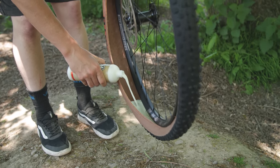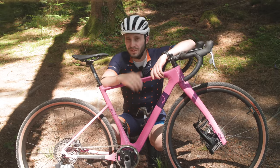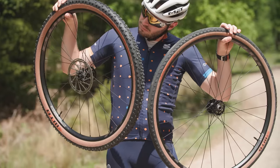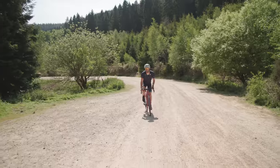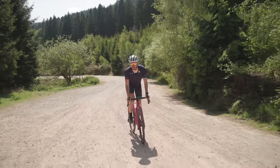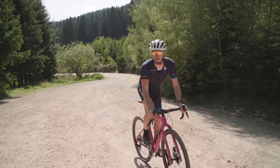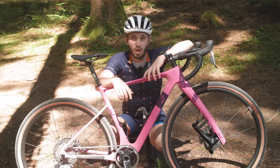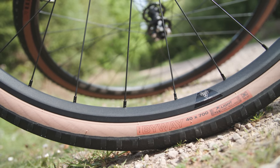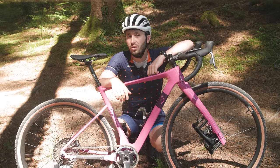Protection from thorns, lower tyre pressures and a decreased risk of pinch punctures — the reasons for opting for a tubeless setup for off-road riding are pretty convincing. The question of tubeless or clincher for a gravel bike has been pretty much settled now, so if you're upgrading tyres and you haven't yet made the jump, we'd highly recommend doing so. If you're new to tubeless, this is basically just replacing the inner tube with liquid tubeless sealant. Almost all gravel bike tyres are tubeless compatible, though it's worth double checking before you buy, as well as making sure that your wheels are tubeless compatible if you're making the switch from inner tubes.